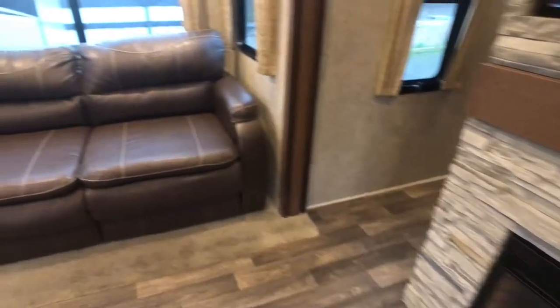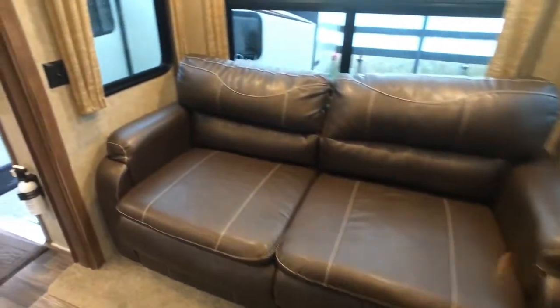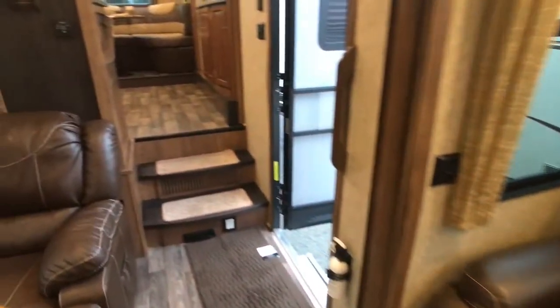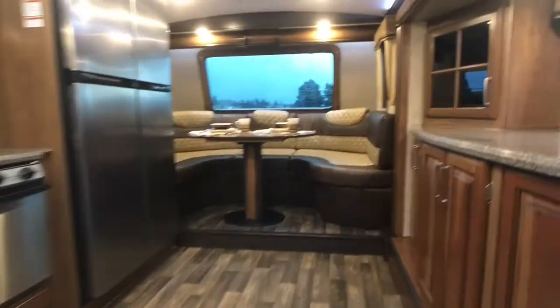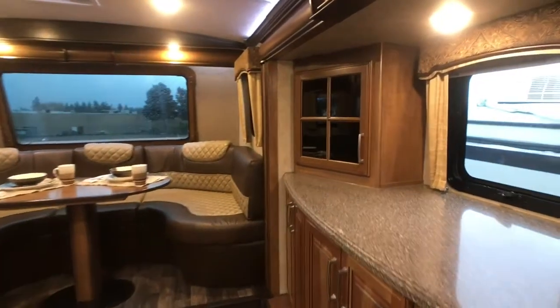TV over fireplace. Up front kitchen. I like that window up there as well.